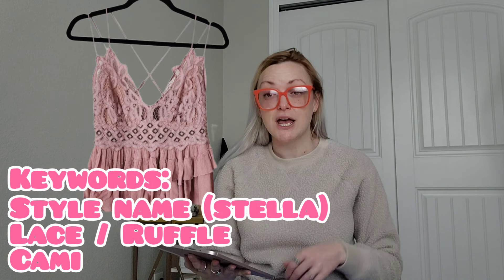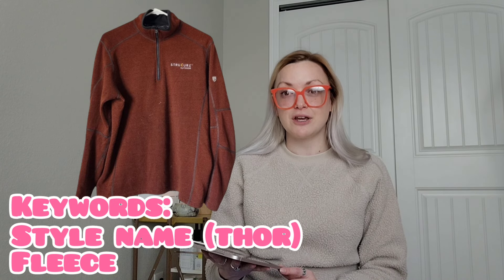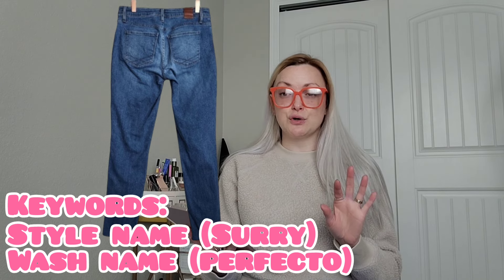I sold a Free People Stella lace ruffle cami top, new with tags, size large — a recent thrift find I almost gave to Plato's — for $25 and I'll make $20, much more than Plato's would have paid. Next, a cool fleece sold for $20 and I'll make $16 — also a brand that puts style numbers you can Google for the style name. Then I sold Raleigh Denim Workshop Surrey jeans in Perfecto wash, size 27 — Surrey is the style name, Perfecto is the wash — for $33 and I'll make $24.